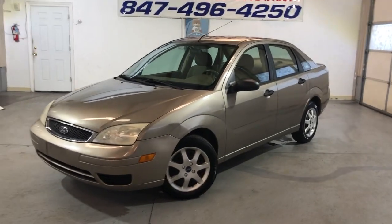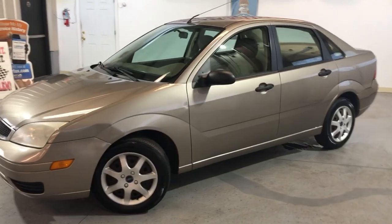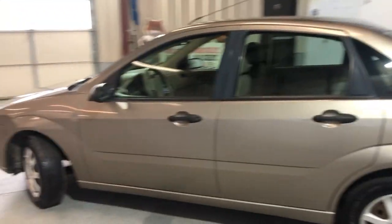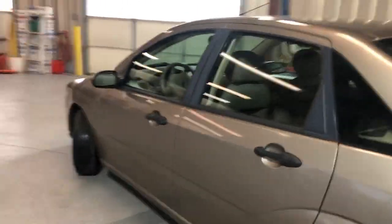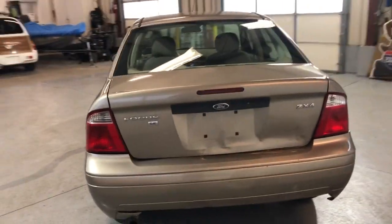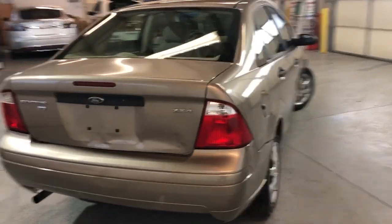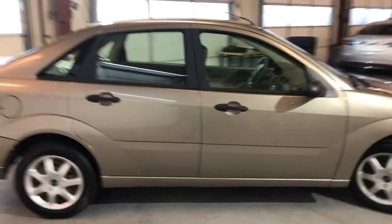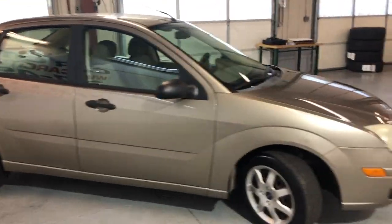Here's a trading vehicle: 2005 Ford Focus ZX4 SE, four-door sedan with 163,000 miles on it — a trading vehicle for the newer car. This is a five-speed manual transmission Ford Focus, four-door, gas saver.